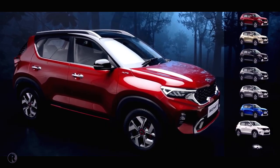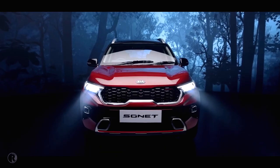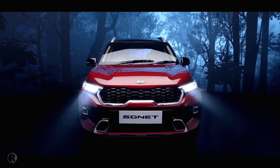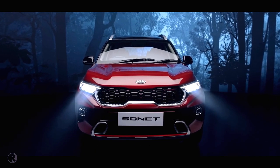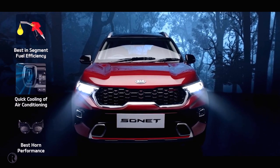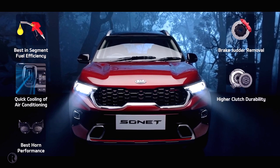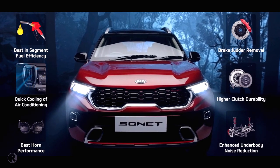Sonet is available in eight snazzy body colors and three cool dual tones. To make Sonet even more impeccable for India, six enhancements have been specifically taken care of: fuel efficiency, cooling of air conditioning, durability and loudness of horn, brake judder removal, durability of clutch, and superior noise reduction of suspensions.